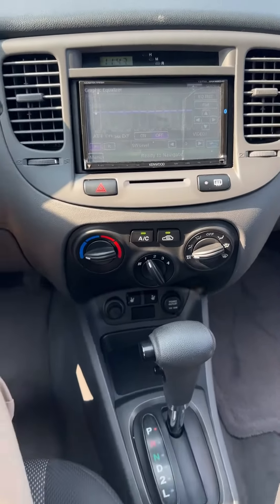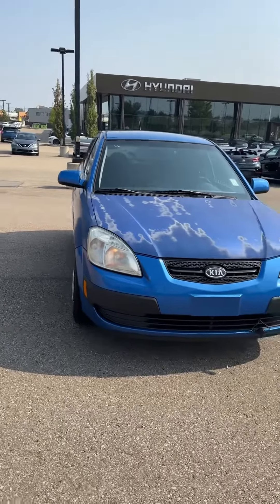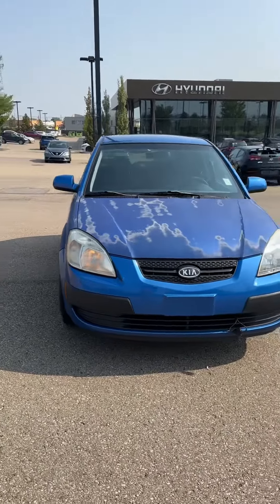This car has 104,000 kilometers on it. It has a touch screen — you can connect Bluetooth and there's navigation as well. It comes with AC, heat, and heated seats.